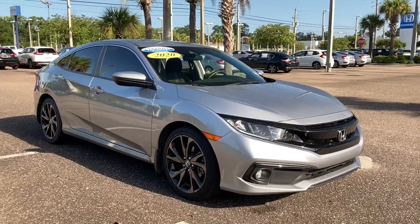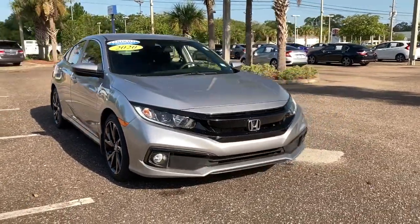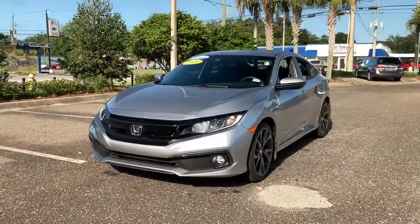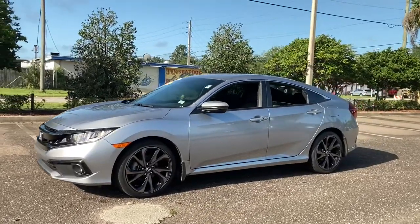Go home happy with the 2020 Honda Civic. This vehicle is an outstanding buy with fewer than 10,000 miles on the odometer. You'll look smart and sporty in the Civic sedan.